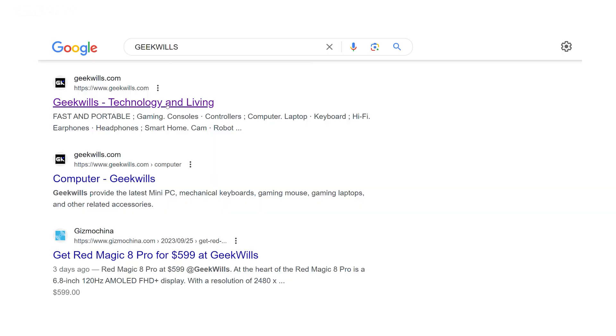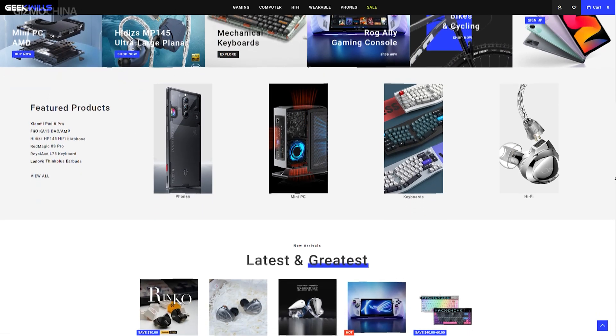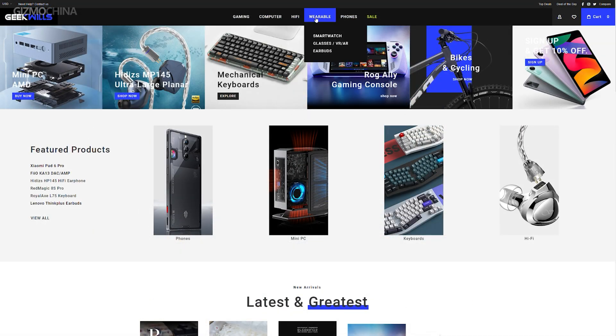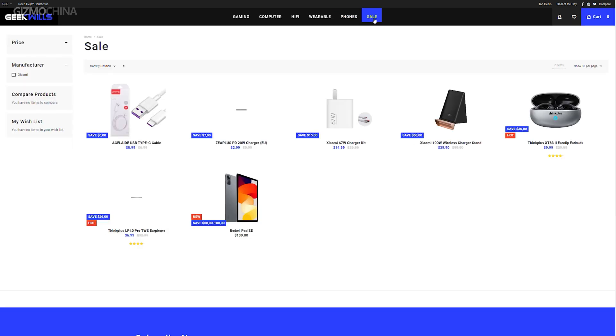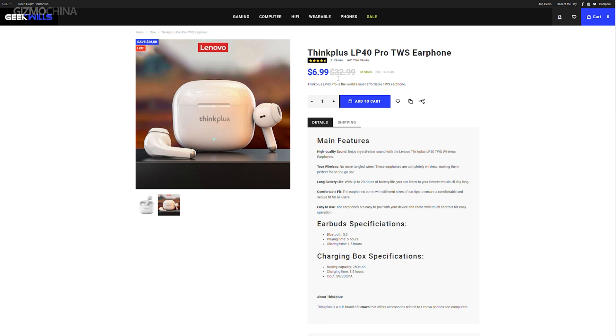Before we move to the discussion, I'd like to introduce you to our newly launched tech products mall, geekwheels.com. Our editors have selected some really nice tech products, and we may have some discounted review samples on the mall's sales section. So if you guys are interested, you can check it out there as well. Your support is really important for us to keep doing this. Thank you.